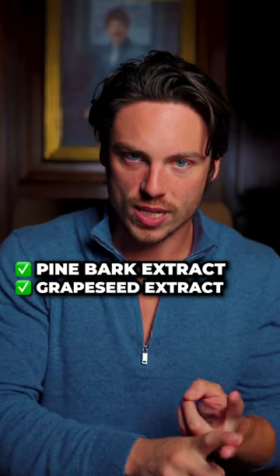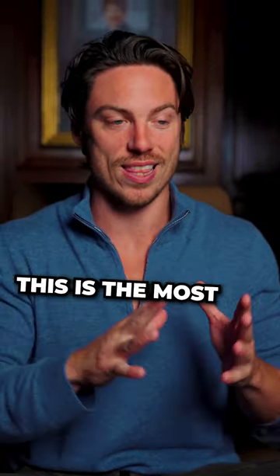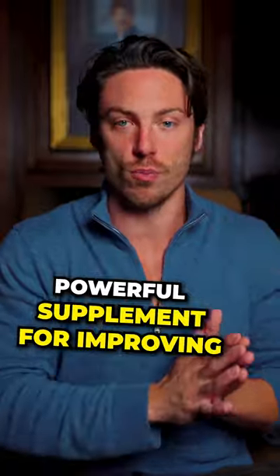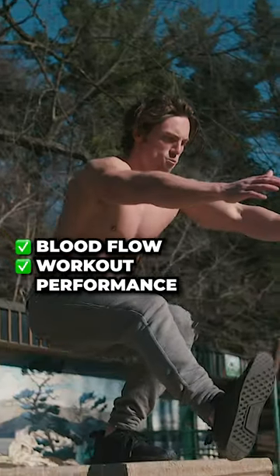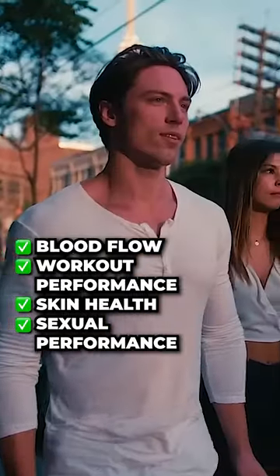And in our Kino Nitro supplement, we use pine bark extract, grapeseed extract, vitamin C, garlic extract, niacin, and arugula extract. This is the most insane, powerful supplement for improving blood flow, workout performance, skin health, and you get some insane blood flow in the bedroom.